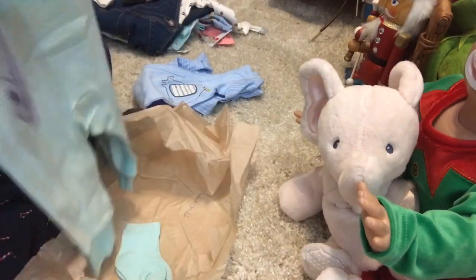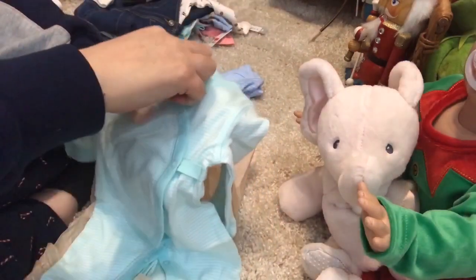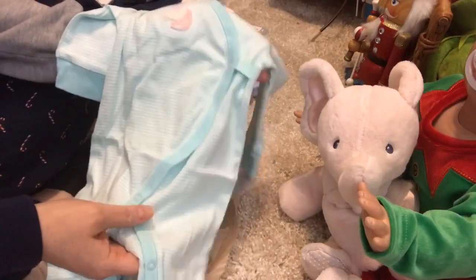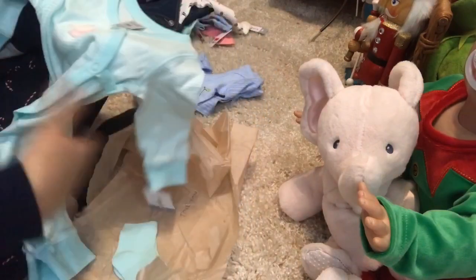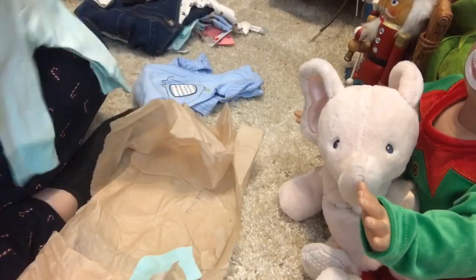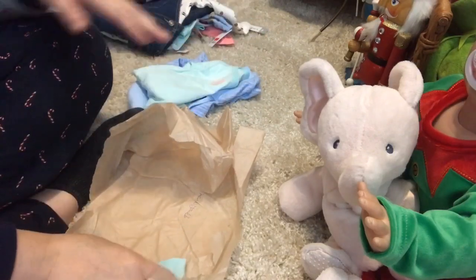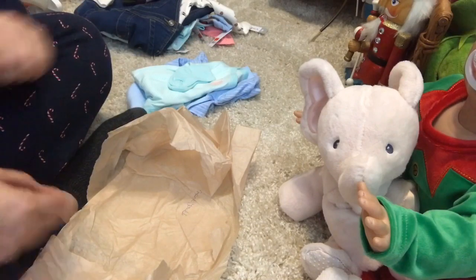And she sent me the same outfit that I just got in my haul, so now I've got two - the green and white striped one-piece outfit with the unicorn and the little green socks. That is so cute. Perfect if I get a set of twins, which I'm hoping to make a set of twins in the new year, so I can do them both in matching outfits.